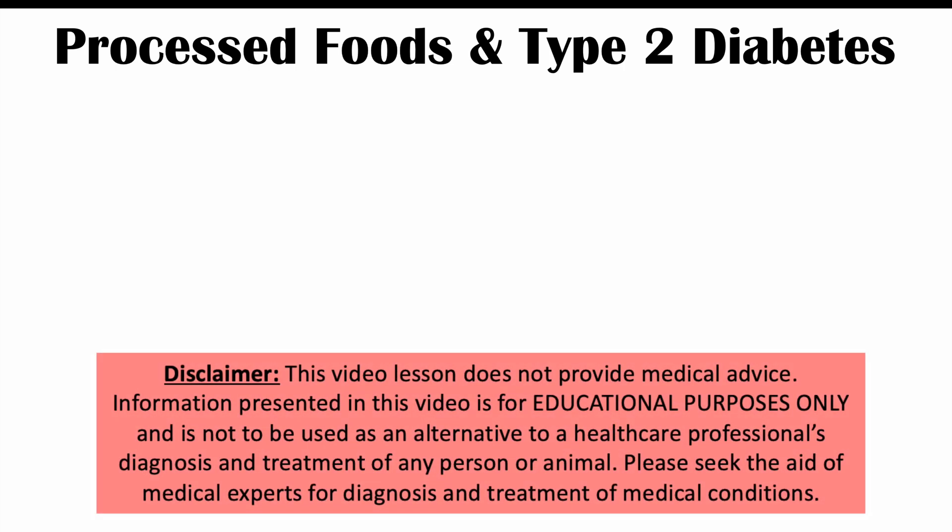Hi everyone. This lesson is on consumption of processed foods and increased risk of type 2 diabetes. We're going to talk about processed foods that both increase the risk of type 2 diabetes, but also processed foods that decrease the risk of type 2 diabetes.